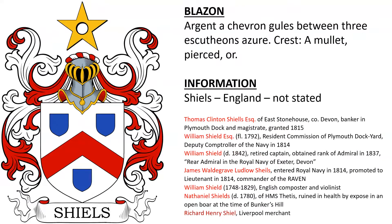Here's another coat of arms for Shields — same situation, from England. I have a list of the same people, some candidates I didn't mention on the previous slide: William Shields, born in 1748, an English composer and violinist; Nathaniel Shields, who died in 1780, who was Captain of HMS Thetis; and Richard Henry Shields, a Liverpool merchant.